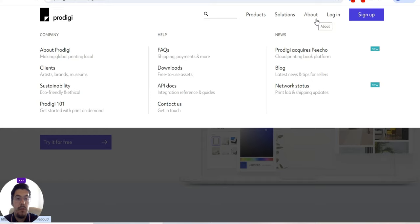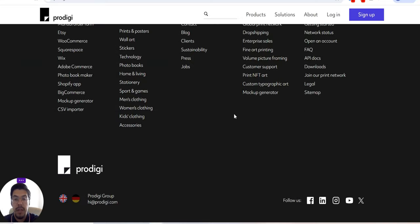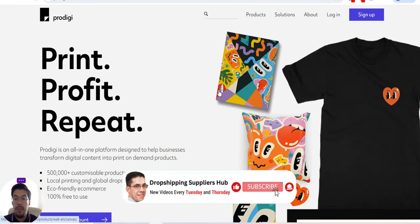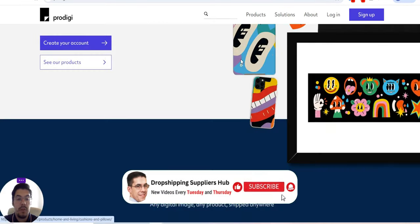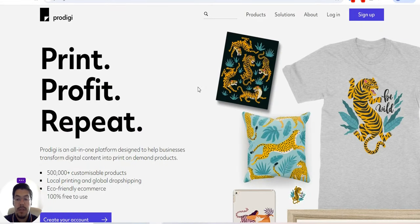About them — if you need to know more details, you can just read everything. They also print NFT art, which is great. Make sure you check prodigy.com — I will also leave a link in the description of this video. This is the fourth supplier.